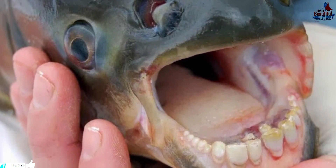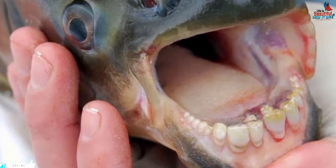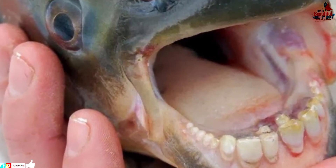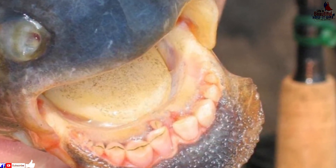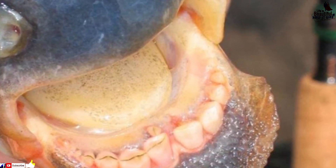This is the pacu fish, which is a freshwater fish that is very common in the Amazon and Orinoco river basins of lowland Amazonia. These fish have even been found as far away as Papua New Guinea.